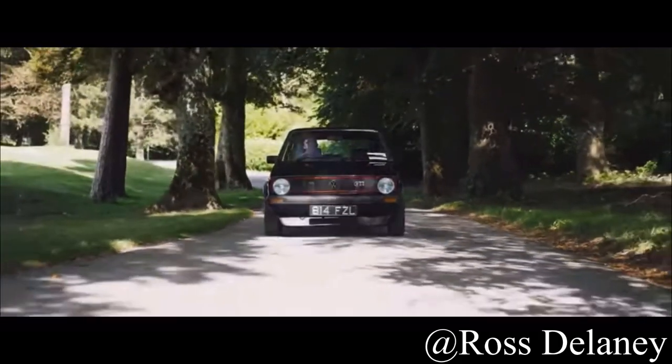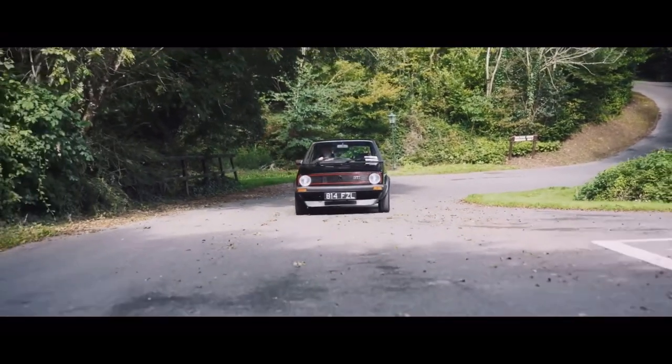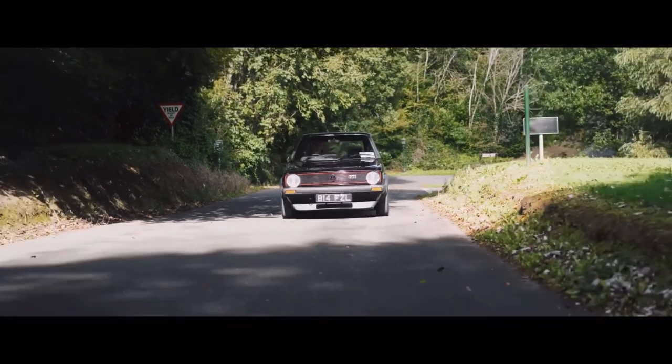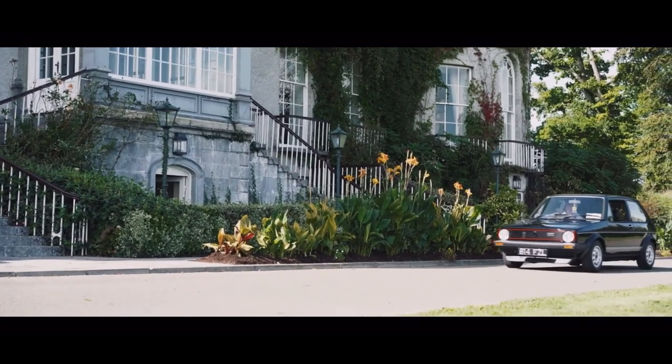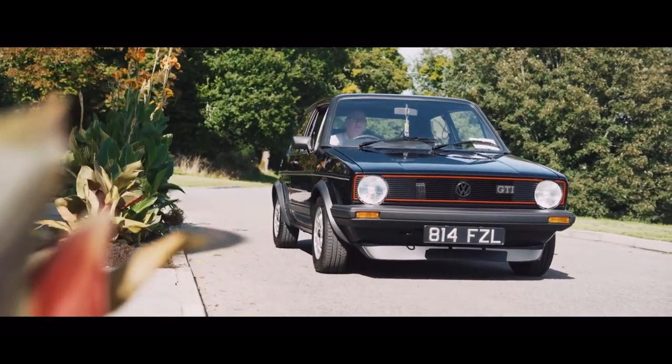Now for the Good, Bad, and Ugly. The Good covers things that are just great about the car. The Bad covers things that aren't necessarily bad — just up to you whether they bother you. And the Ugly covers the serious problems you'll have to address.